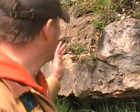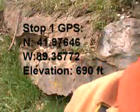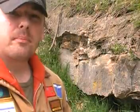Okay, here we are at stop one. The picture I just showed you before this is a zoom-out of this rock outcrop behind me. I am along US 2, on the west side southbound of the road. Right behind me, about 100 feet or so, is the Rock River. And it's because of this river that we have this excellent exposure in this area.